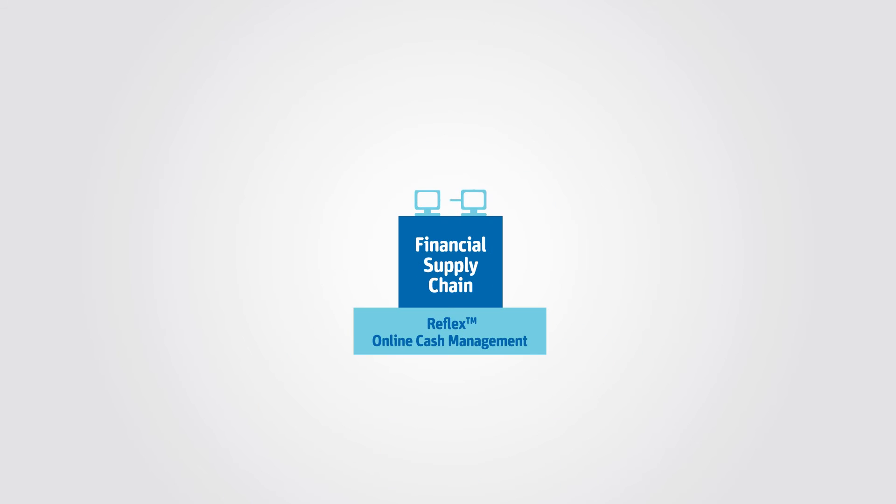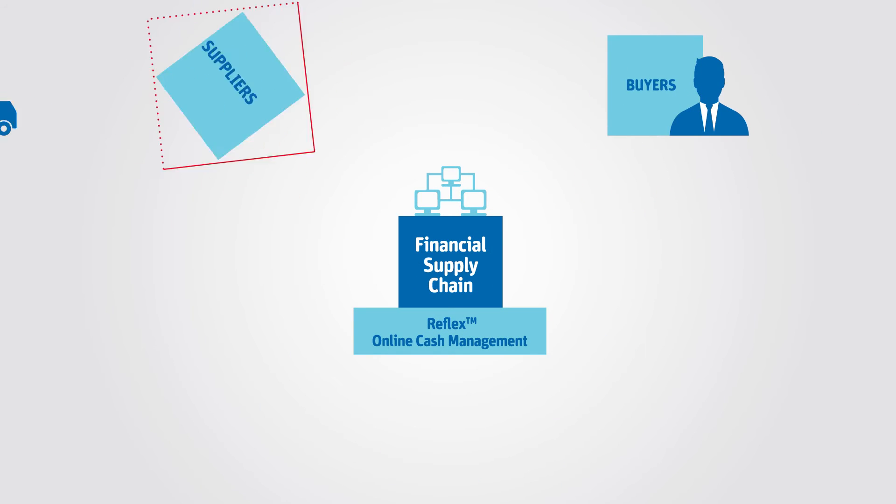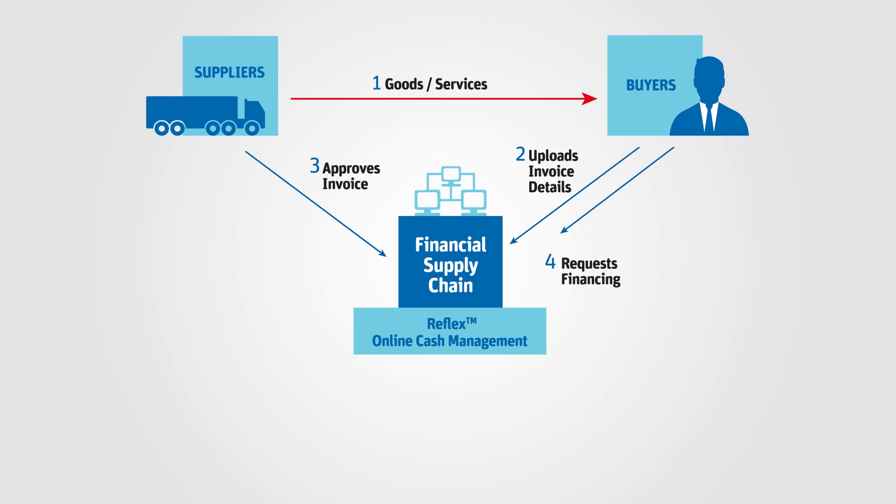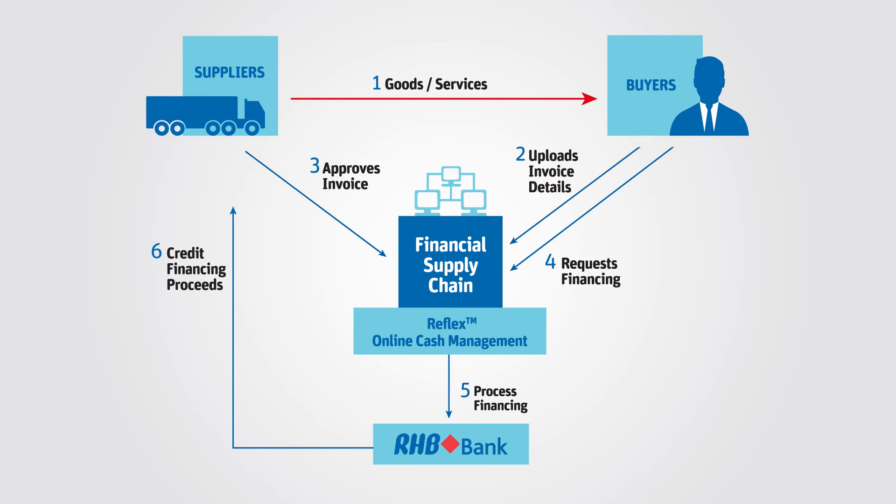Here's how it works. The buyer purchases goods from the supplier. The supplier delivers the goods to the buyer with the invoice. The invoicing process occurs before the request for financing is placed online by the buyer. RHB will then process the request and proceed to issue payment to the supplier. It's that simple.